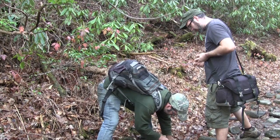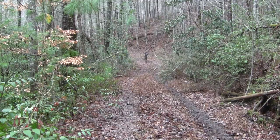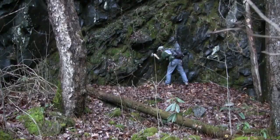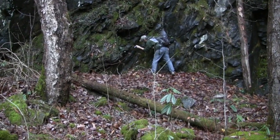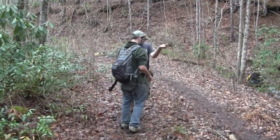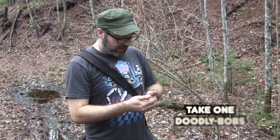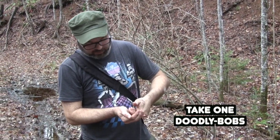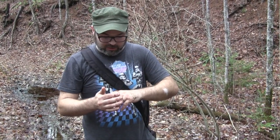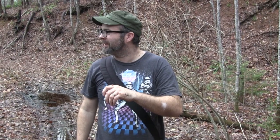Look at this little one — these ones get huge! We're out checking seeps and just found a seal salamander and a blue ridge two-line. These guys are really cool — they have these little dangly things on their face. I don't know what they're called — I always call them dealy bobs.